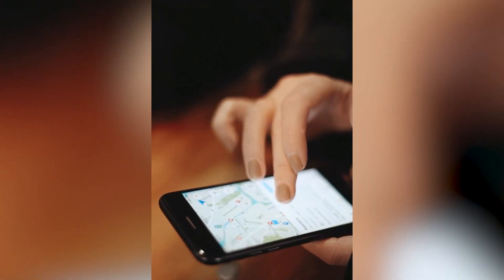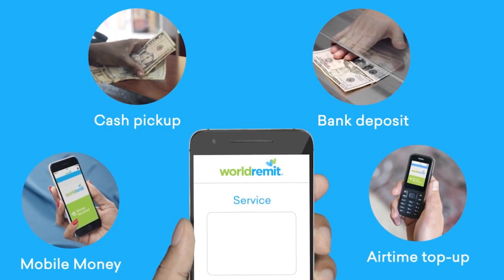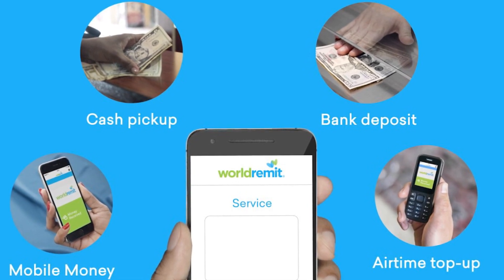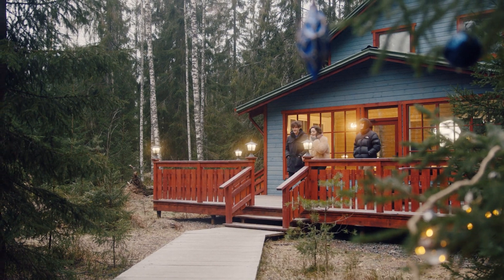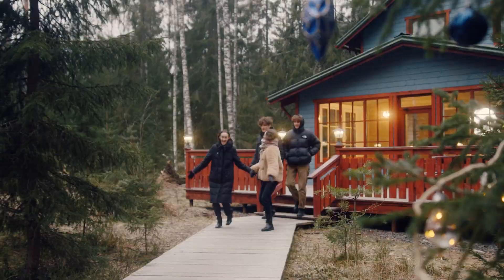In addition to their impressive geographical coverage, World Remit offers various options for receiving money. These include bank transfers, cash pickup, mobile airtime top-up, and transfers to mobile wallets. This variety of options is especially beneficial for those in developing countries where access to traditional banking services may be limited.